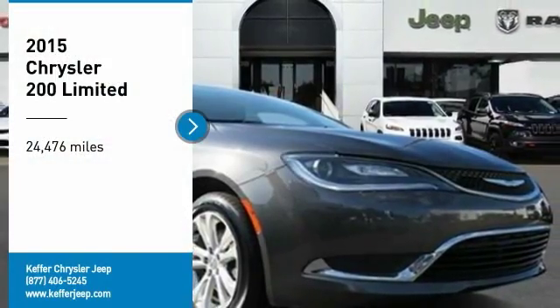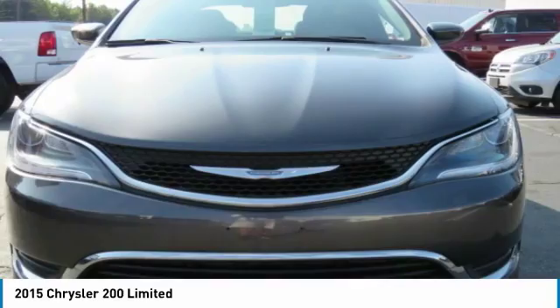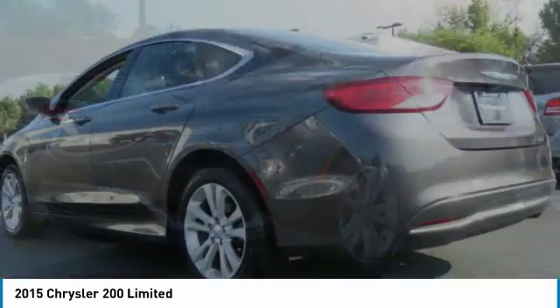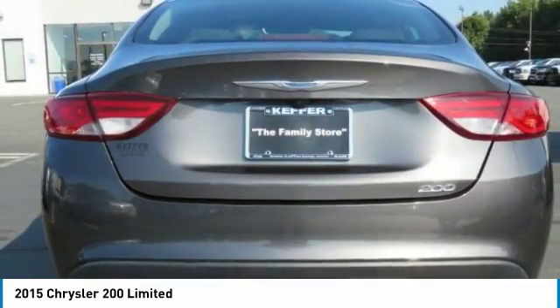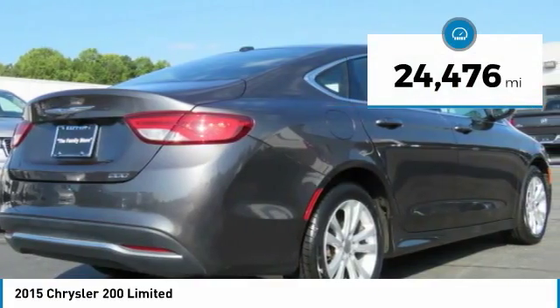We are pleased to show you the 2015 200. This mid-sized sedan from Chrysler is loaded with modern comforts. Thicker seats, LED lighting, and noise dampeners are just a few. This 200 model for Chrysler takes an aggressive step into a competitive market. This vehicle has less than 25,000 miles.